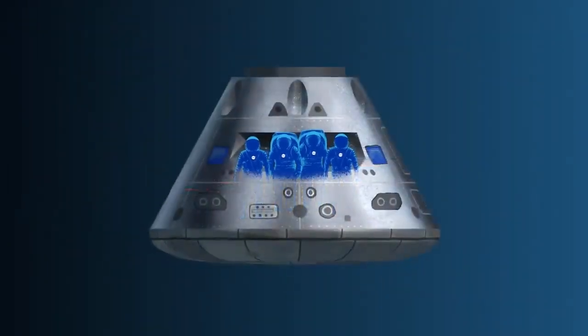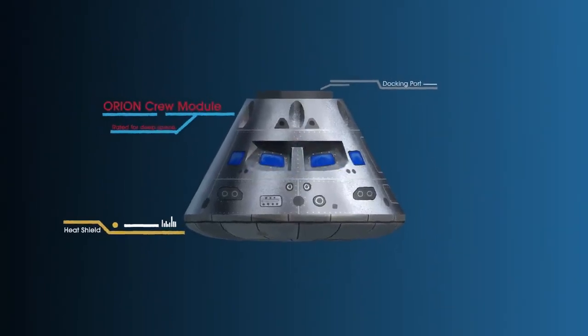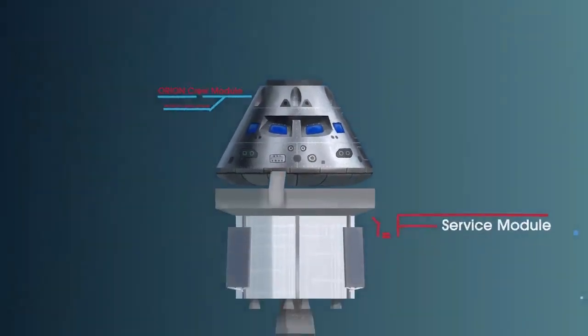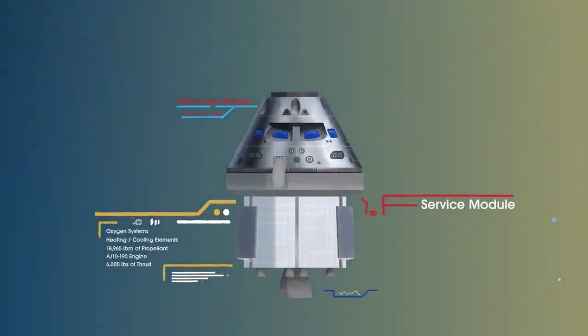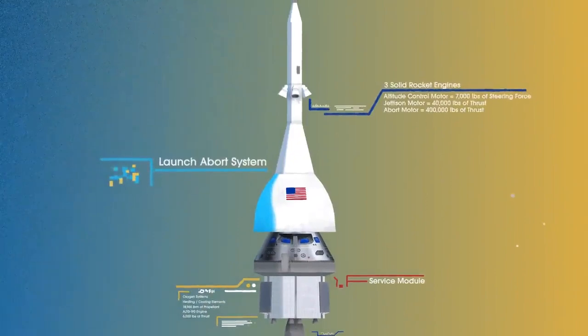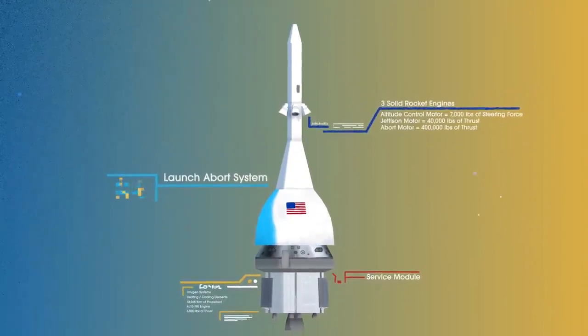This is their deep-space, human-rated spacecraft called Orion, built in three parts: the crew module, where up to four astronauts will live and work throughout the flight; the service module, with life-support systems for the crew and its own engine and fuel reserves; and a launch abort system, with engines capable of pulling the crew module to safety during launch should anything go wrong.